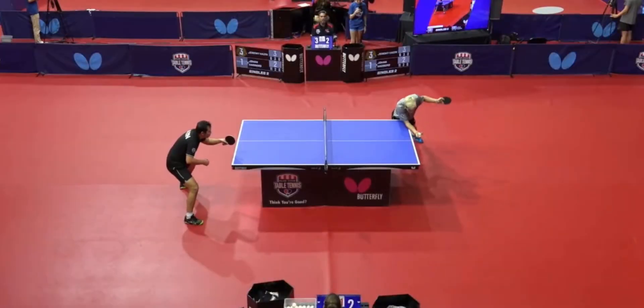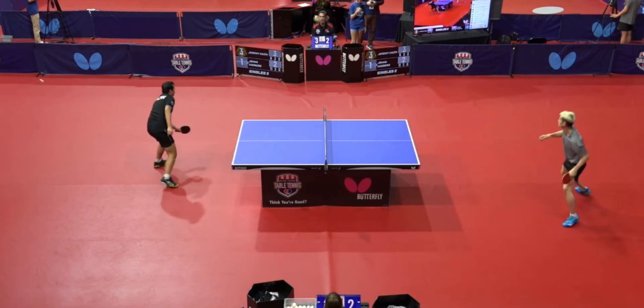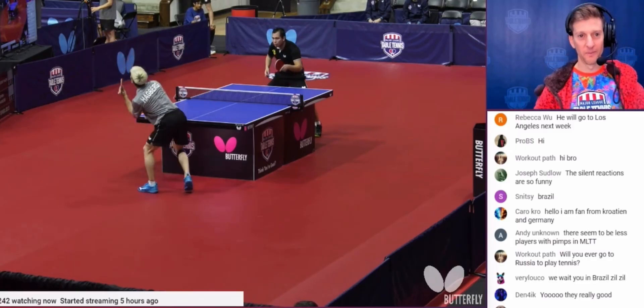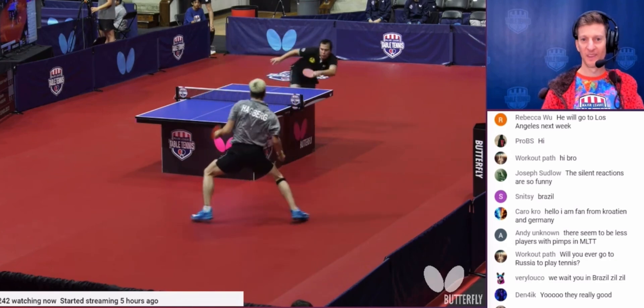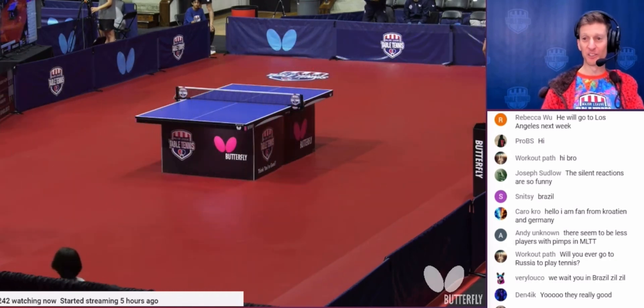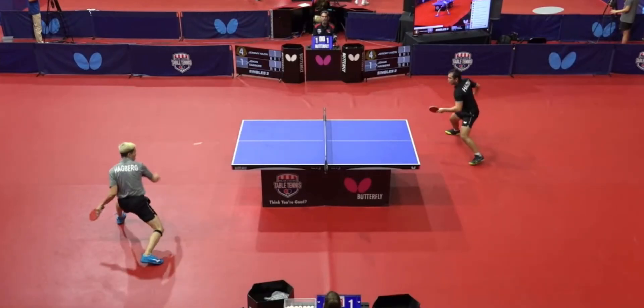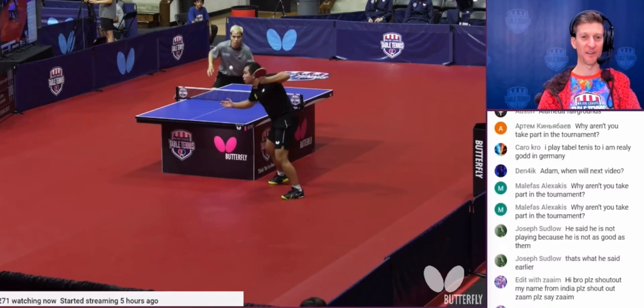Jeremy Hazine opens too fast and too wide and Jay Hagberg — love the extension — gets the rack out in that direction. It takes a lot of work to win a point against Jeremy Hazine; he gets so many balls back in play, he can block forever it seems. The Jay Hagberg dance after that shot.